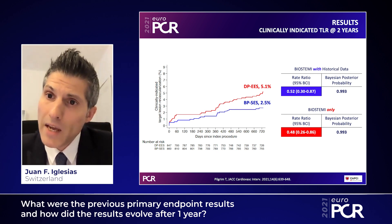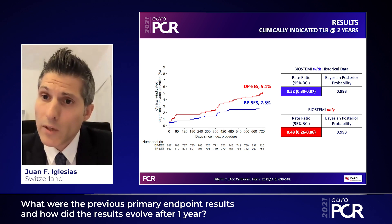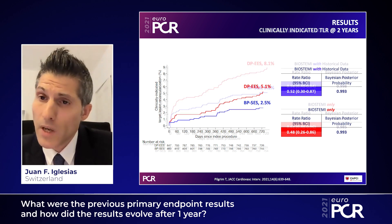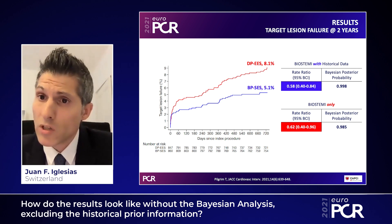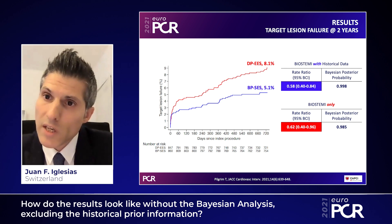There are two important points from the two-year outcome results I would like to highlight. First, the results shown at one year in the BIOSTEMI trial appear to expand between one year and two years of follow-up, with the difference between the two stent technologies accruing over time. Second, after two years, the superiority of Orsiro is now consistent even after exclusion of the historical prior information from the 407 patients — meaning BIOSTEMI as a standalone trial shows very significant superiority of Orsiro over Xience.